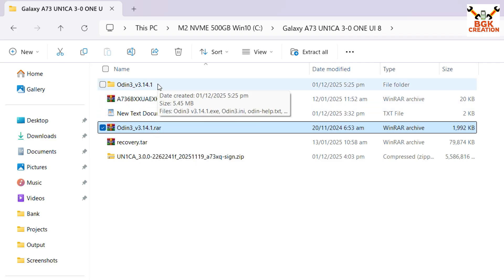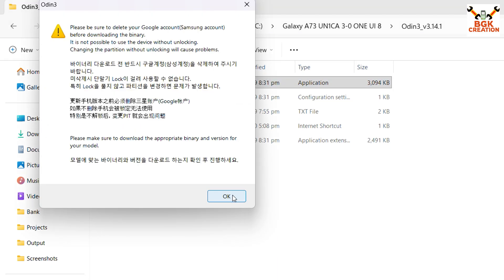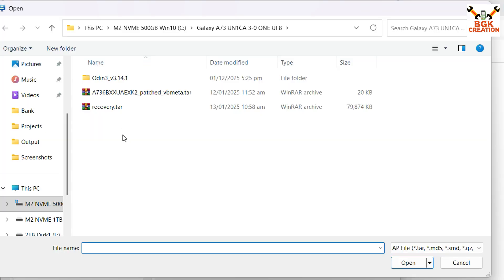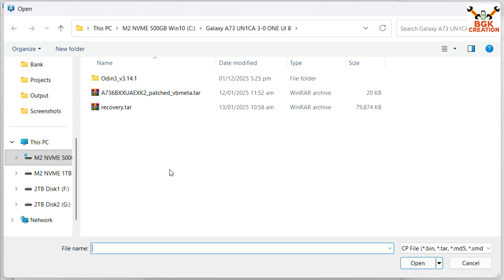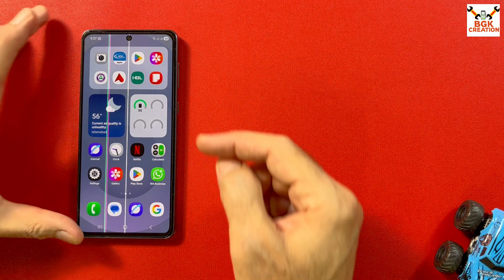First, extract Odin 3.14.1 into its folder, open the extracted folder, and double-click the Odin file. Click OK on the pop-up window. On Odin, click the AP slot, go to your downloaded folder, and double-click to select the recovery.tar. Then click the CP slot on Odin, go back to the downloaded folder, and double-click to select the patched VP Meta TAR file. Odin is now almost ready.